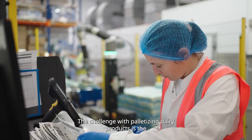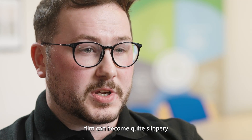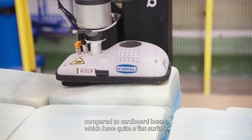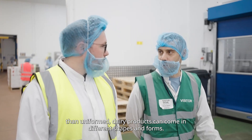The challenges with palletising the dairy products in film is that the film could become quite slippery, and compared to cardboard boxes which have a flat, uniform surface, the dairy products can come in different shapes and forms.